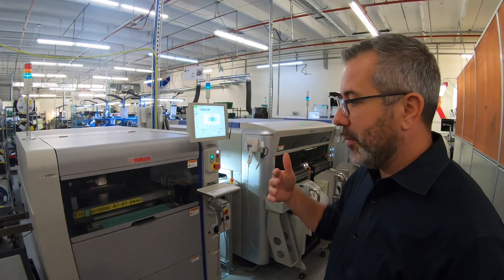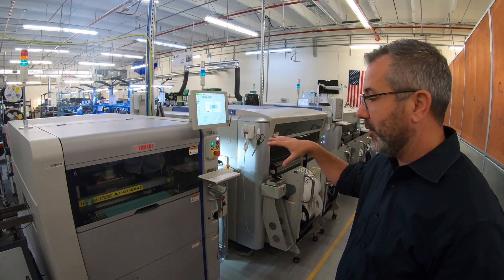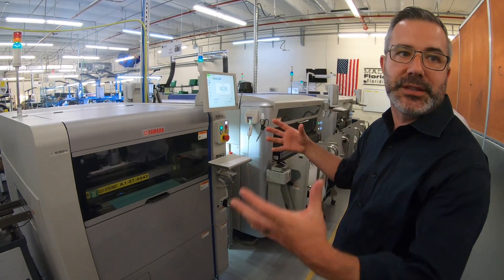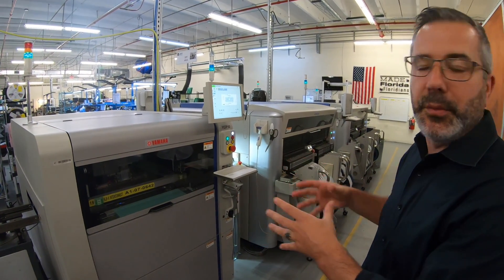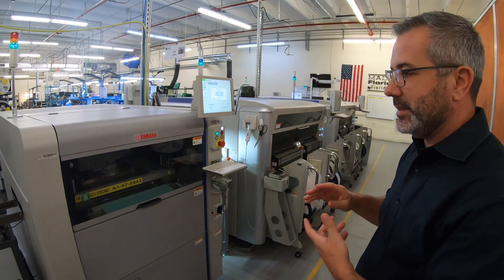We manufacture all of our beacons here in Fort Lauderdale. Really where it starts is at the SMT level. We don't outsource our circuit boards — we populate them. That way we've got full process control from the board to the final assembly of the beacons right here. And that's how we know we're building a quality product.